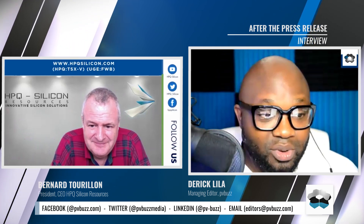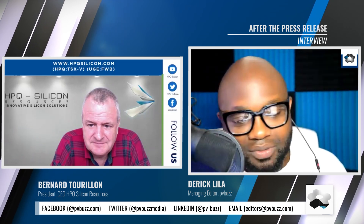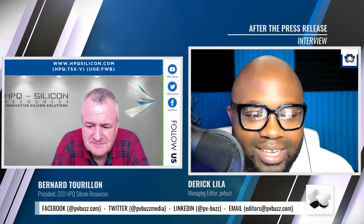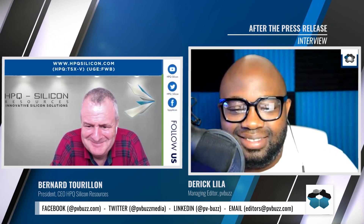It's been great to have you again, Mr. Torillon. We hope to chat with you again in the future and hope to see many more press releases from HPQ, and then we'll invite you back to answer the burning questions. Great, you're welcome. Thanks, bye-bye.